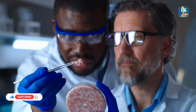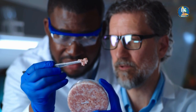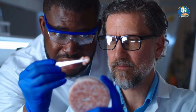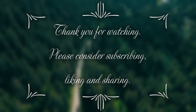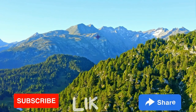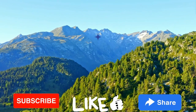What do you think are the biggest challenges facing synthetic biology today, and how can we overcome them? Let us know in the comments section. Thank you for watching. Please consider subscribing, liking, and sharing — I love to see your thoughts in the comments section. Cheers to the microbiome. Bye-bye.